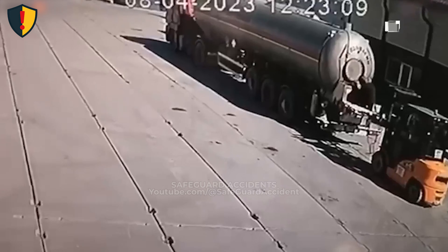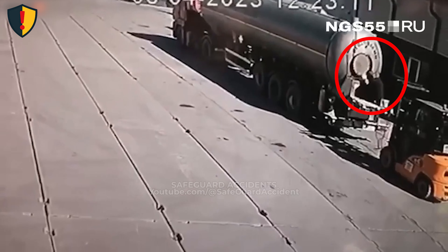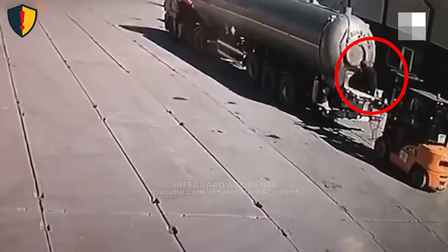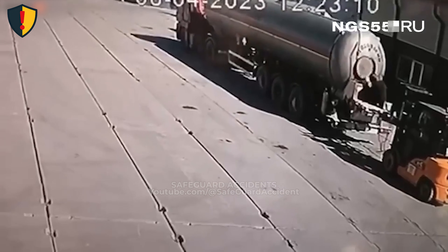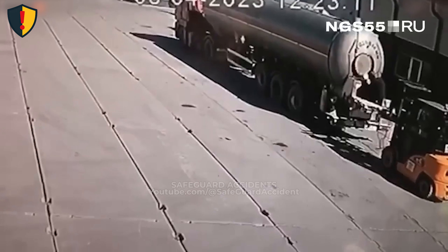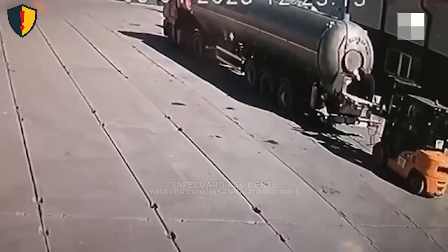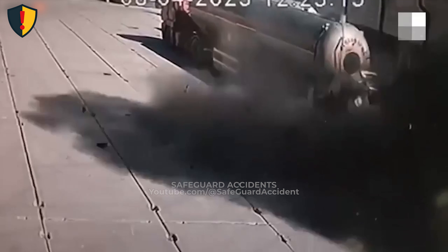On a loading pad beneath a bright midday sun, a tanker's hatch opens, and the trapped vapors inside are seconds from turning the whole rig into a pressure cannon. A fuel tanker sits parked near an industrial building, and a worker climbs up to the rear hatch. The worker stands directly over the opening point, unaware that residual fumes inside have been heating and building tension.